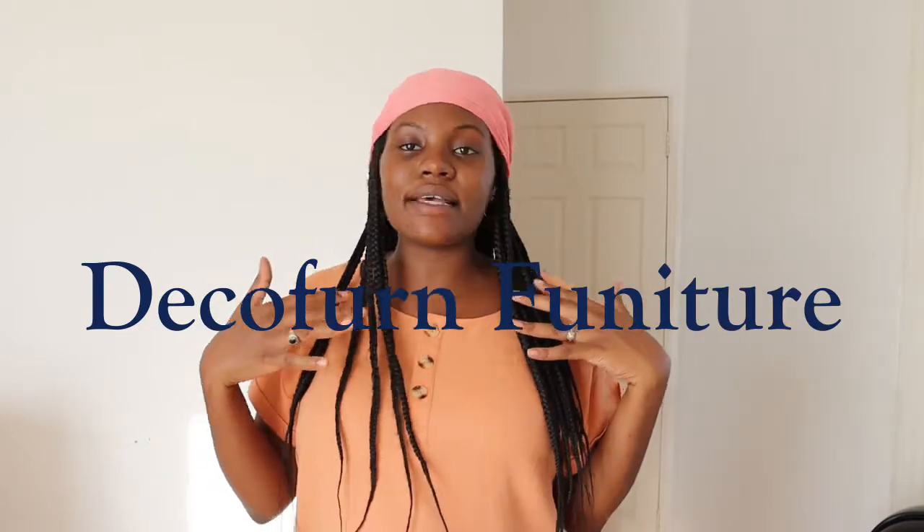In my dining room I get distracted by the TV, so yeah I got myself a study desk. I searched everywhere — Game, the China shops — but I got it from Deco Friend. For those who don't know, Deco Friend SA is a furniture store in South Africa with an online store and walk-in stores in Gauteng and the Cape Town area.